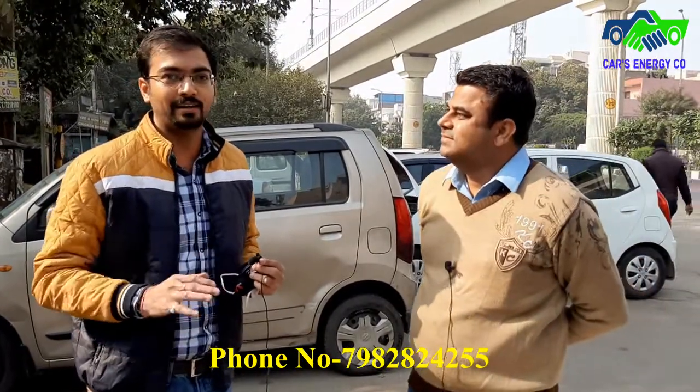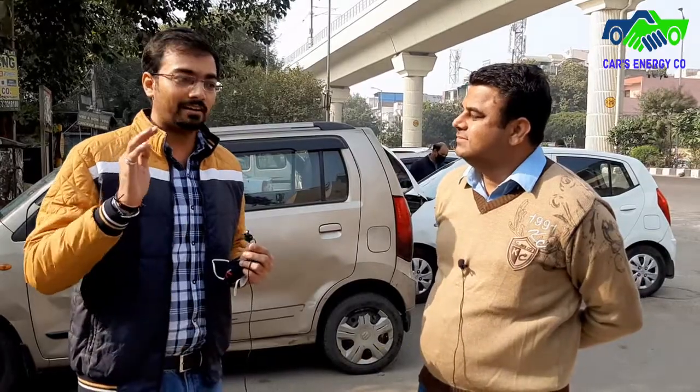This is a genuine opinion from my side: if you want to install any CNG or any other equipment in your car, please visit Car Energies and contact Mr. Mukesh Ji. He is seriously a nice guy and a genuine person — you will definitely get a good response. Thank you so much. I am very thankful by heart that I solved your problem. You went 10 times and it wasn't happening, and at the end you came to my place and I did it in one hour.